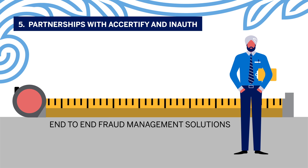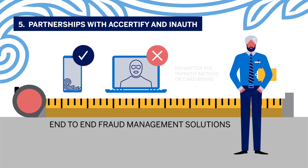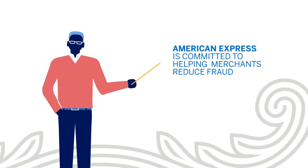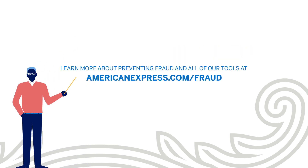Five: partnerships with Accertify and InAuth — end-to-end fraud management solutions that offer real-time device authentication and fraud prevention. No matter the payment method or card brand, American Express is committed to helping merchants reduce fraud. Learn more about preventing fraud and all of our tools at AmericanExpress.com/fraud.